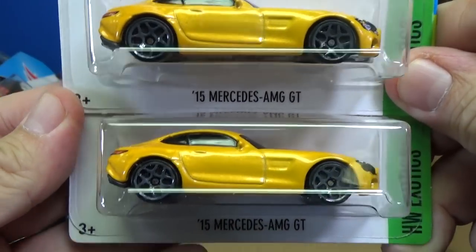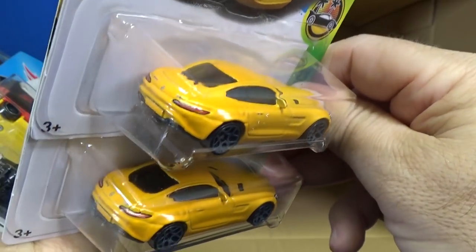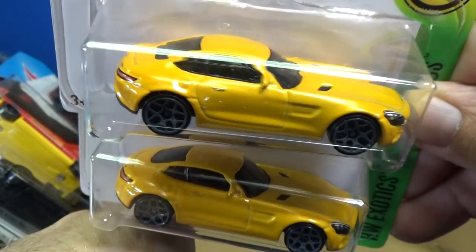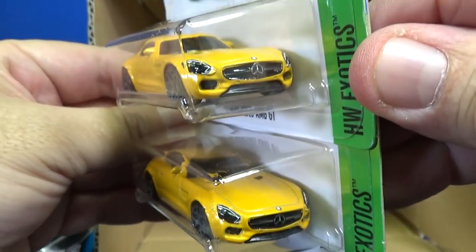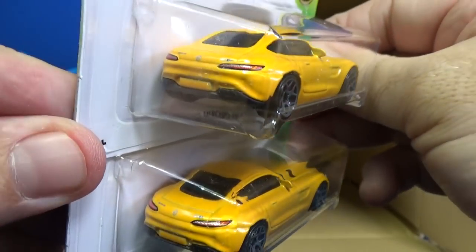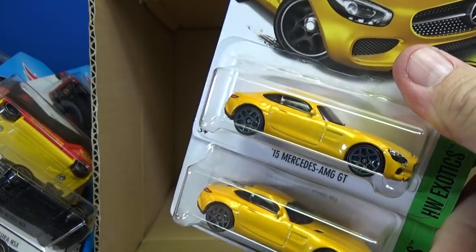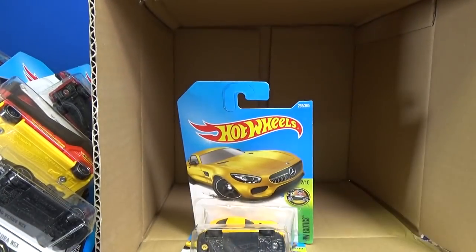Here you have a look at the 15 Mercedes AMG GT — a carryover from the last case. If you did not get one from your L case, you still have a chance because they're appearing in M cases as well. Here in the Los Angeles area, we're getting this at Target. It's got decorations in the front and taillights. What a fantastic case! Here's some other links to check out my other videos. Thank you for watching, and have fun with your toys. Bye bye!